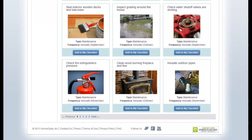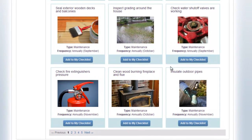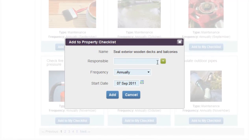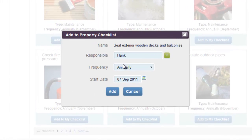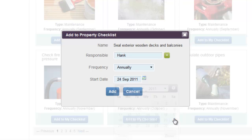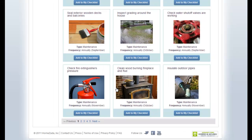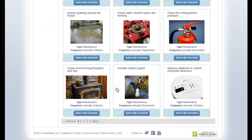You can scroll through and pick and choose which ones you want to place on your property calendar. You do that by selecting Add to My Checklist. Let's choose Seal Exterior Wooden Decks. You can choose who's responsible for that item, choose the start date — September 24th — and leave it as an annual frequency for something done once a year. It's been added to my property calendar.